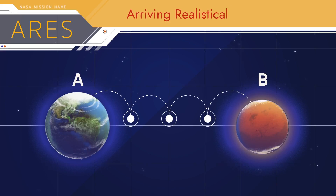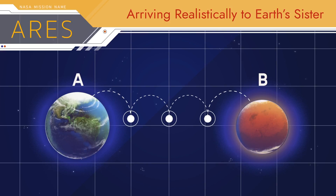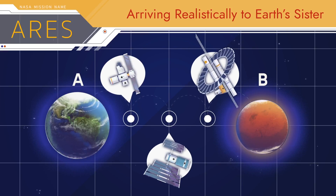arriving realistically to Earth's sister, details a complex celestial dance with NASA spacecraft technology.